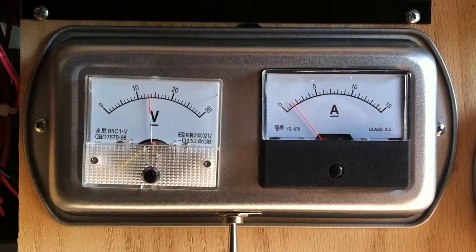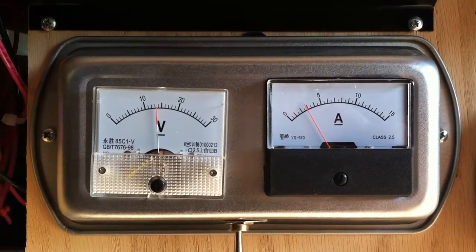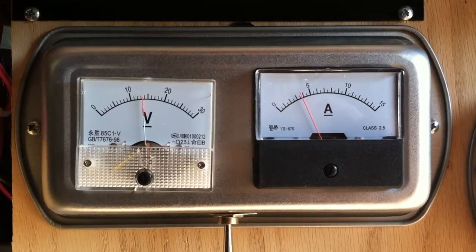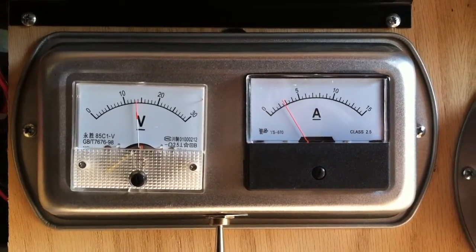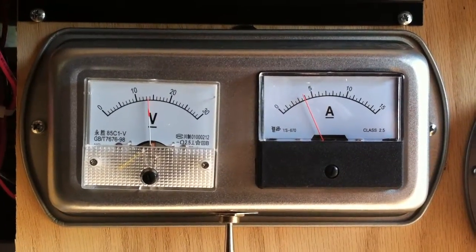There we go. As the voltage goes up just a tad, the current will start to follow. I put a diode in line so it wasn't reading the voltage of the battery bank. That way I can tell what's going on. We're getting some power.